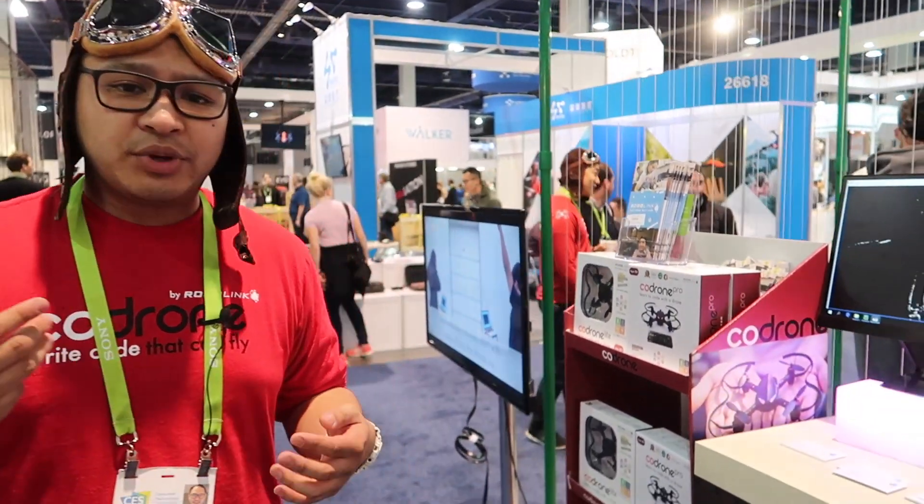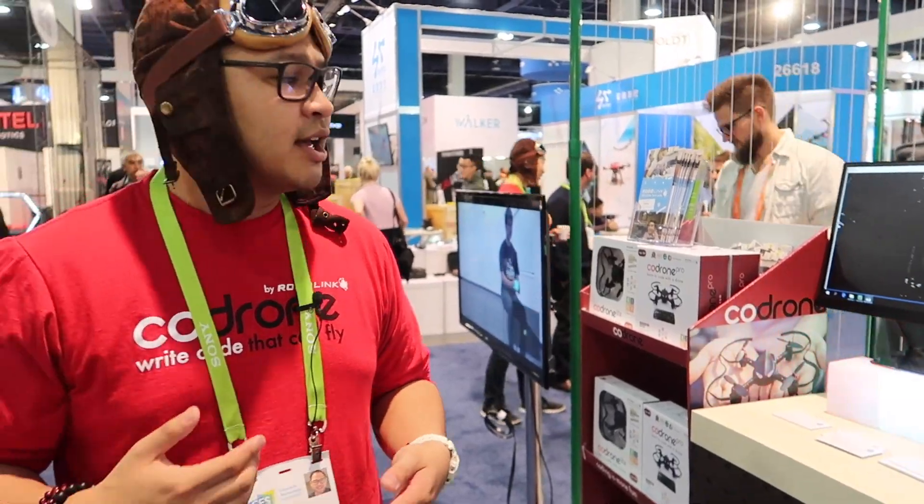Our products also work on Chromebooks, Windows laptops, and especially MacBooks. We build all the educational content that allows users to learn all about the different kinds of programming languages and the different natures of these programming languages.